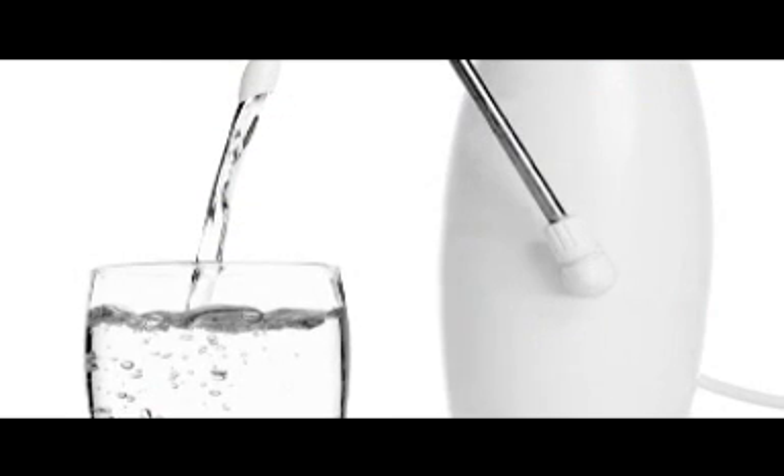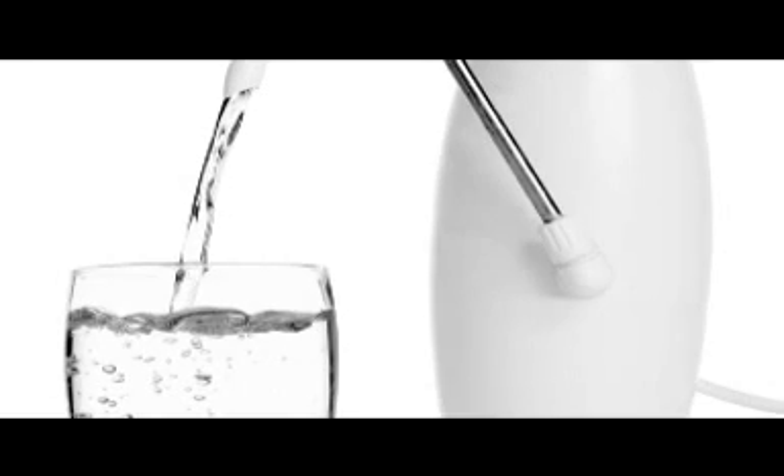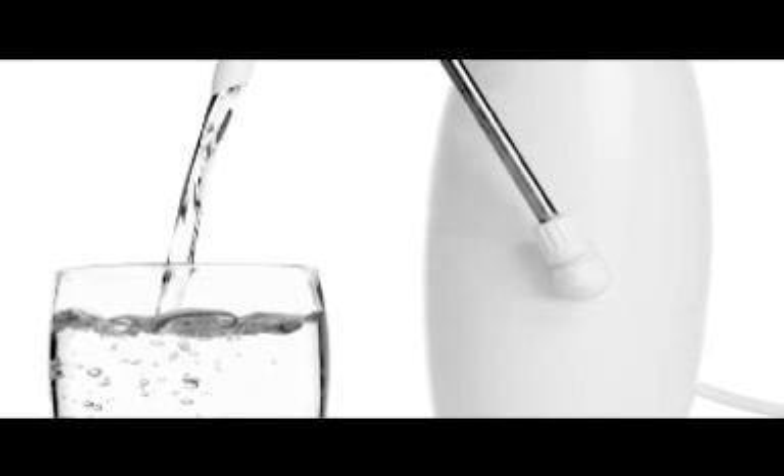Distilled water, RO water, is hungry water. It has no discerning power — nothing to discern what is good and what is bad. It takes it all.